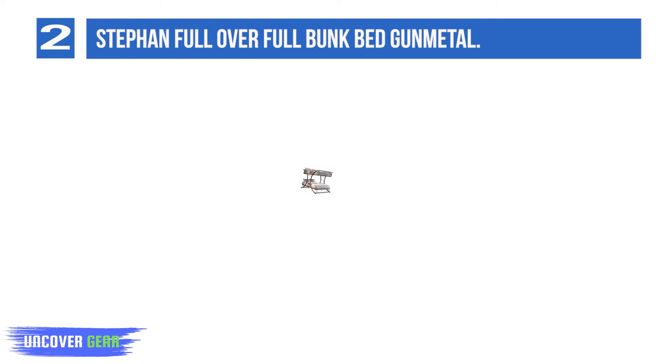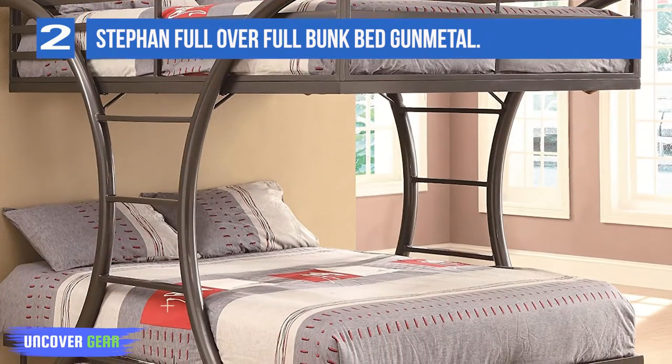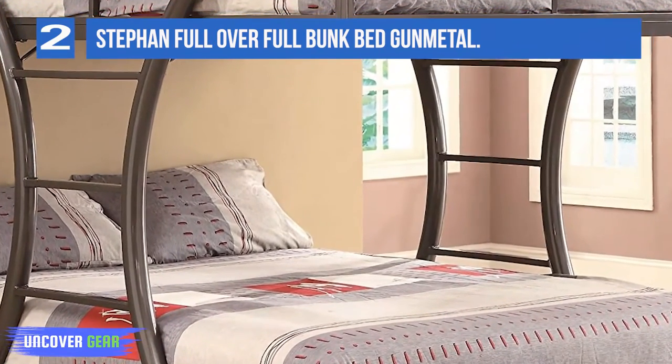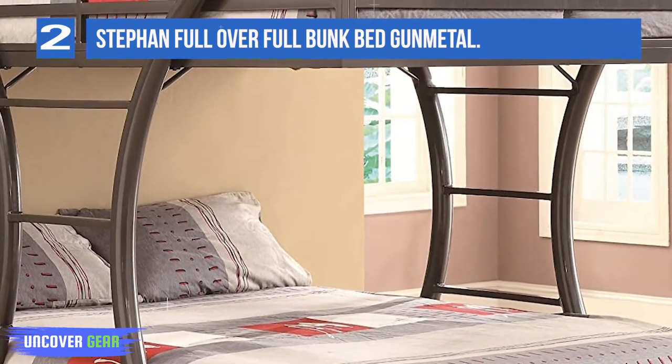A metal guardrail prevents falls from the top bunk. Your pre-teens and teens will thank you for the added sleeping space that comes with choosing a full-over-full bunk bed rather than a traditional twin-over-twin option. Ladders built into the bed frame design take up less space than traditional ladders or staircases and allow for a sleeker setup.